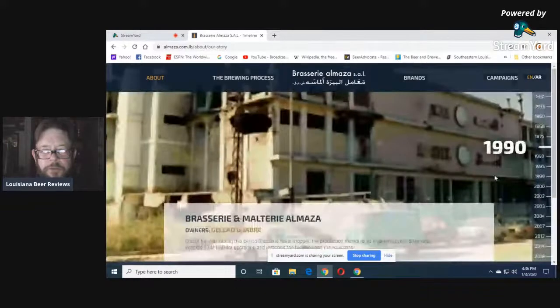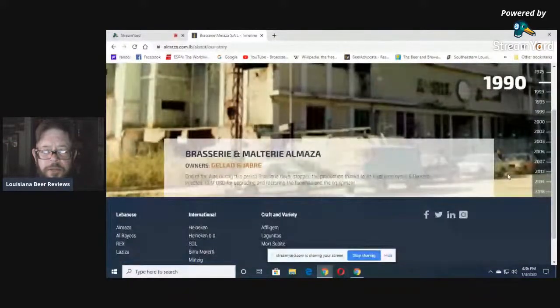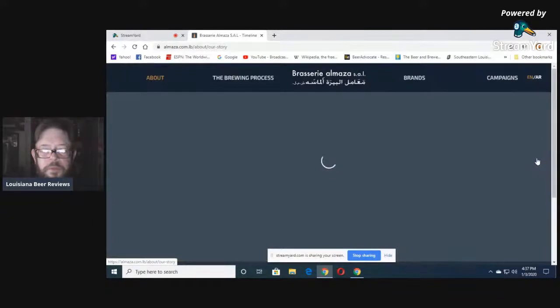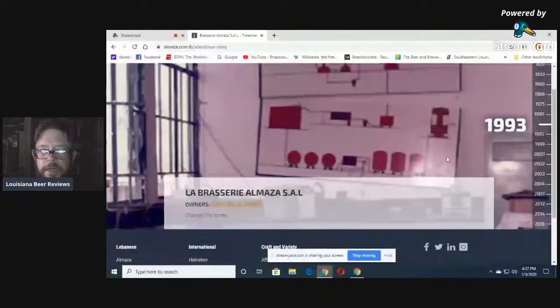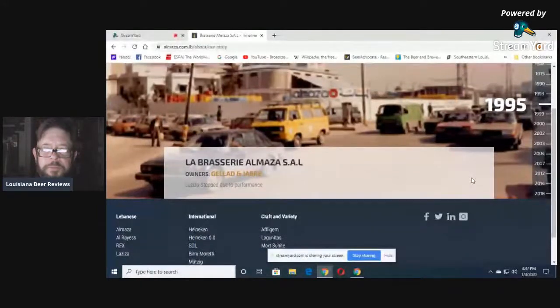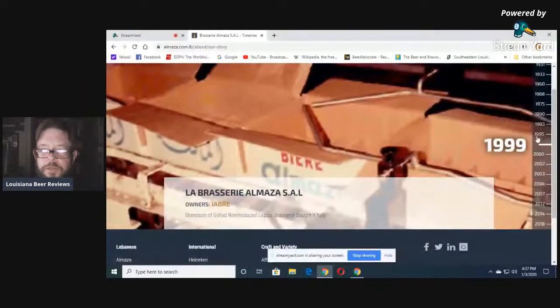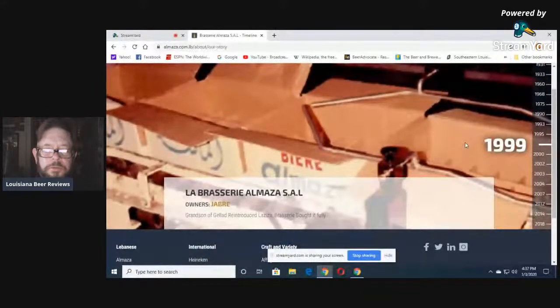End of the war: Brasserie never stopped production, thanks to its loyal employees and owners who injected $10 million for upgrading and restoring facilities and equipment. They still brewed even with bomb holes. They changed the name to La Brasserie Almazza. 1995: La Aziza stopped due to poor performance — they stopped the La Aziza beer because it wasn't selling.